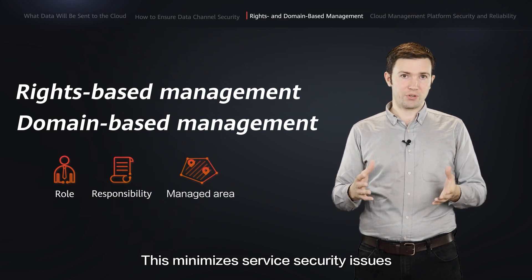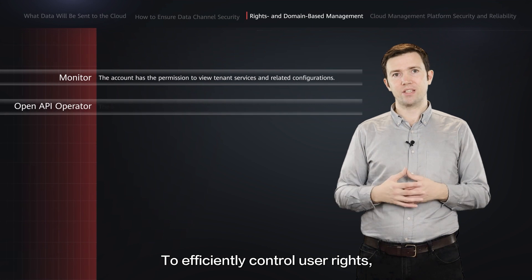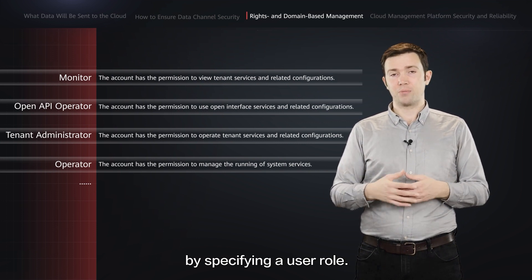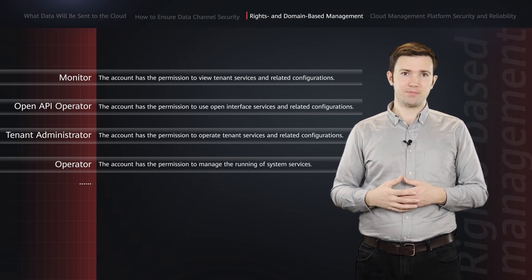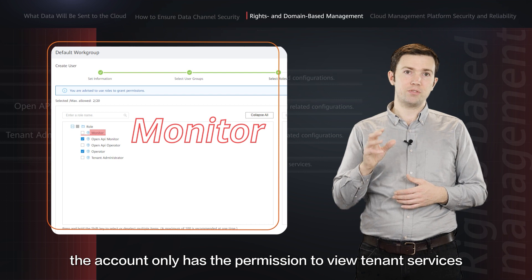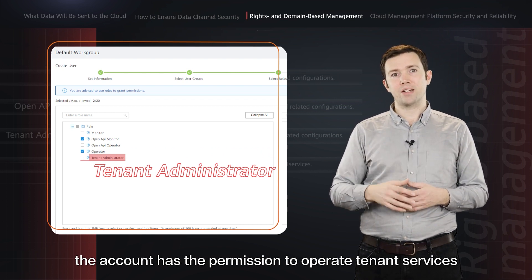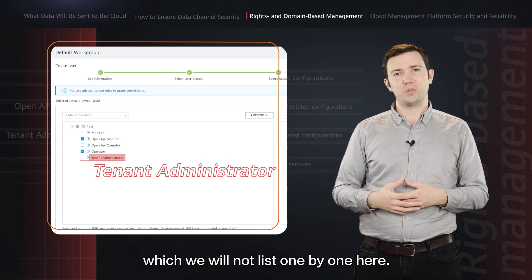This minimizes service security issues caused by misoperations or unauthorized behavior. To efficiently control user rights, the cloud management platform defines different user roles with different rights. When creating an account, you need to configure user rights by specifying a user role — this process is called rights-based management. For example, if you specify a monitor role for an account, the account only has permission to view tenant services and related configurations. If you specify a tenant administrator role, the account has permission to operate tenant services and related configurations. There are other roles as well, which we will not list one by one here.